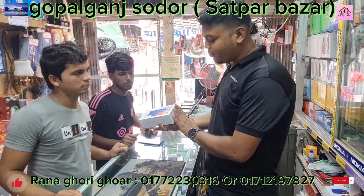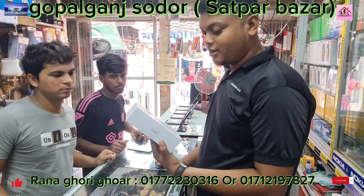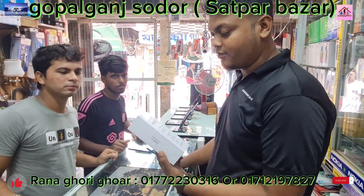So we are doing the unboxing. We will see the unboxing now.